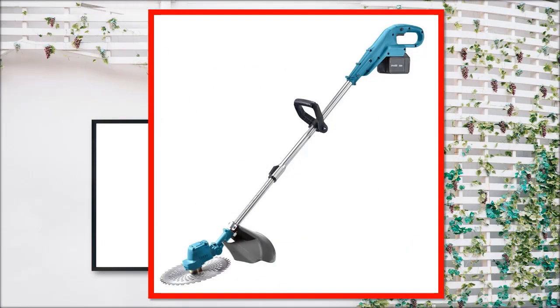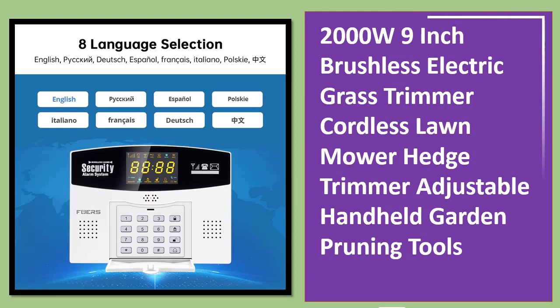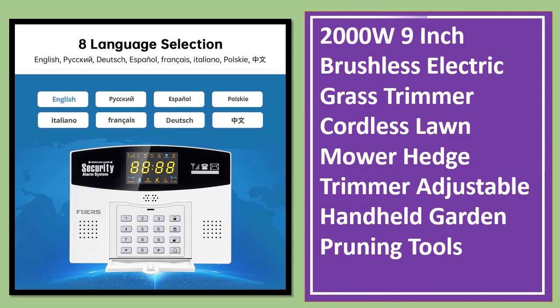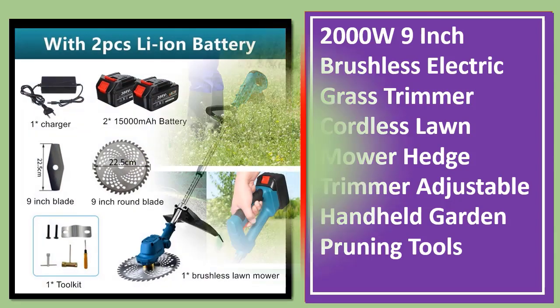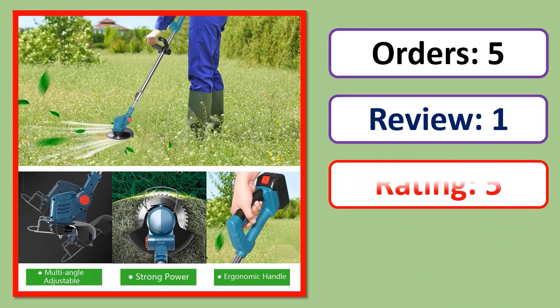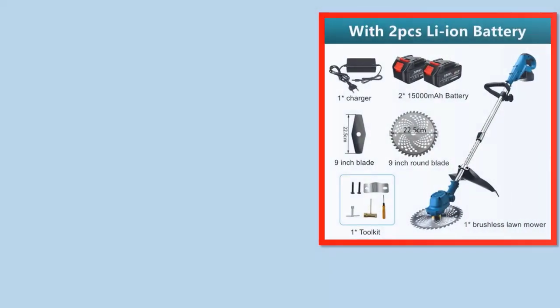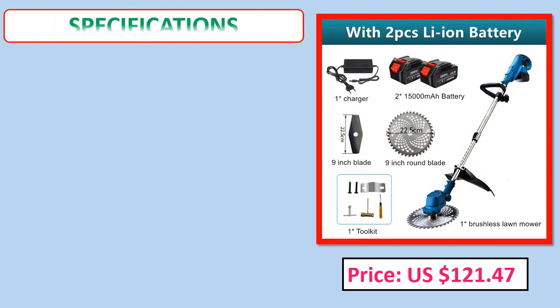Number 2: 2000W 9-inch brushless electric grass trimmer, cordless lawn mower hedge trimmer, adjustable handheld garden pruning tools. Orders, review rating, price, and specifications shown on screen.